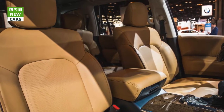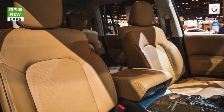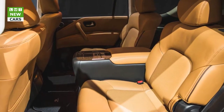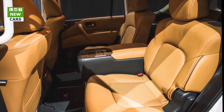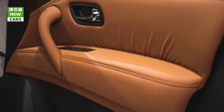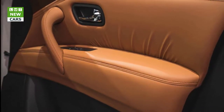The Signature Edition slots in just under this as a value play with a couple of exclusive features. It offers visual treats in the form of darkened 22-inch forged aluminum alloy wheels with 275-50R22 all-season performance tires, chrome exterior mirror caps, and a high-contrast saddle tan leather interior. Neither the saddle tan color nor the dark wheels are offered in other trims or packages.